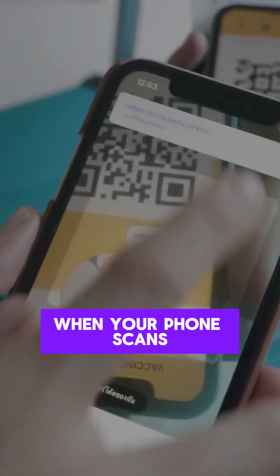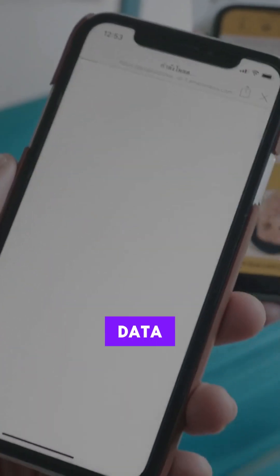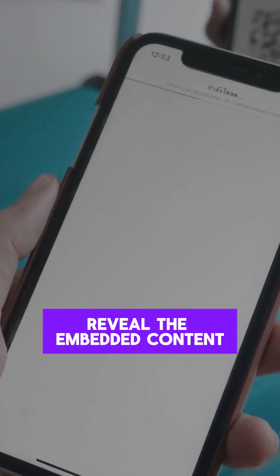When your phone scans a QR code, it reads the encoded data and decodes it to reveal the embedded content.